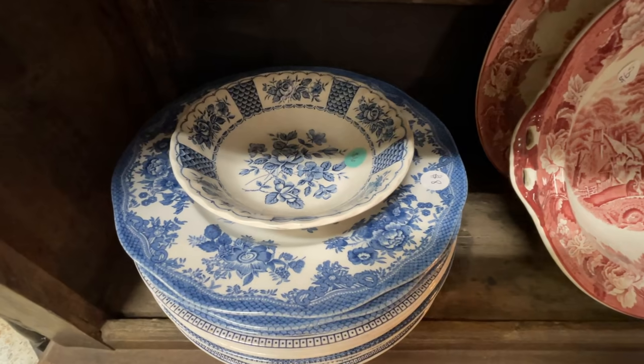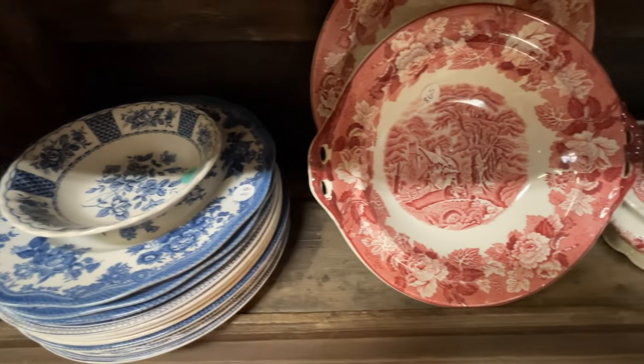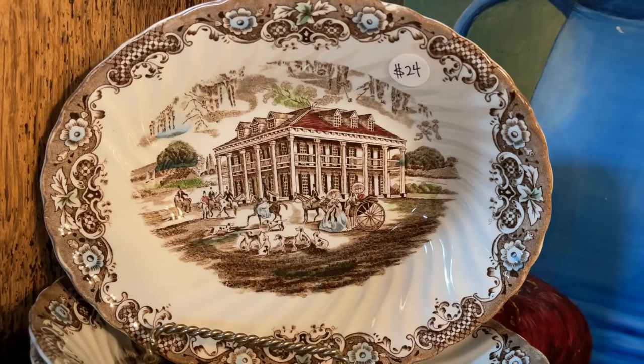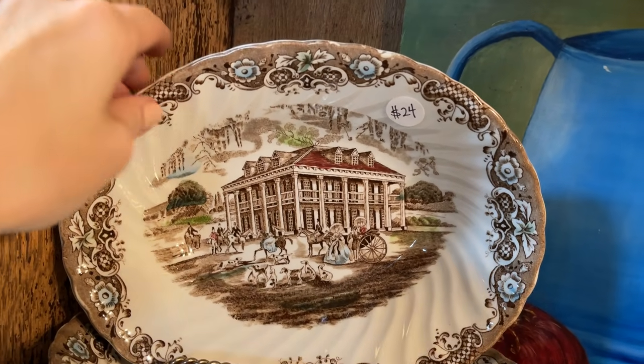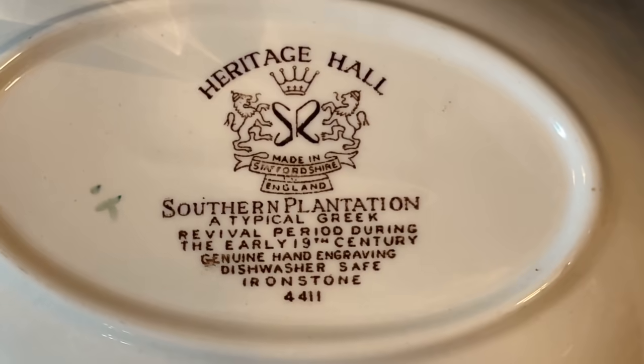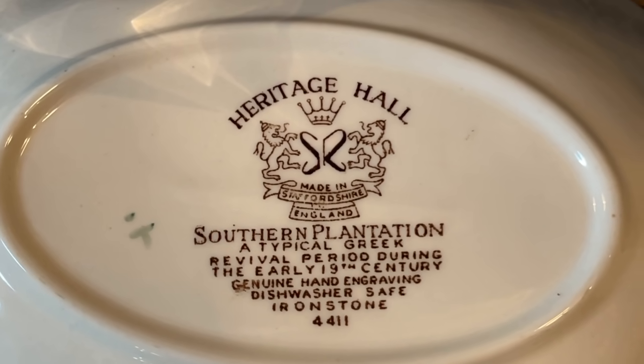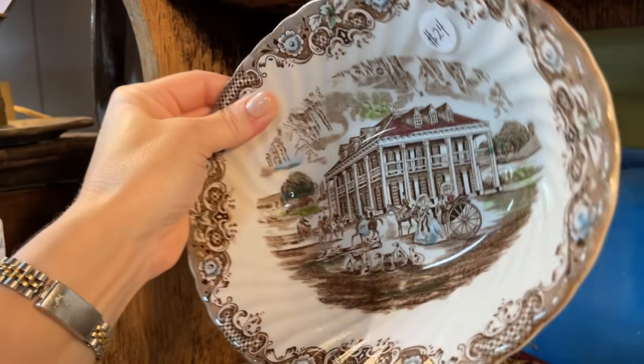That classic blue willow — many different manufacturers, too many to count. There is an abundance of transferware. It got its start in the 18th century with blue and white plates and platters imported from China. With the emerging British middle class, there was a demand for affordable and attractive dinnerware. This multicolored transferware open vegetable is $24 — love that oval shape from Staffordshire, England. You'll notice it says dishwasher safe, which means you can date it to about the 1940s or newer.